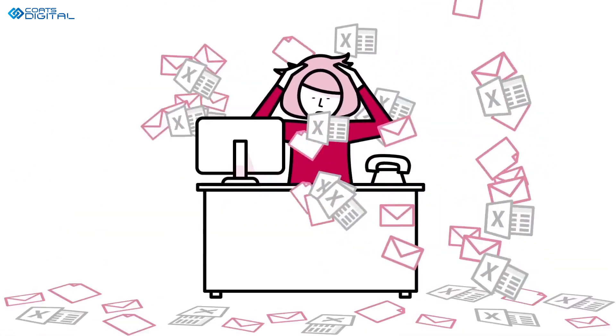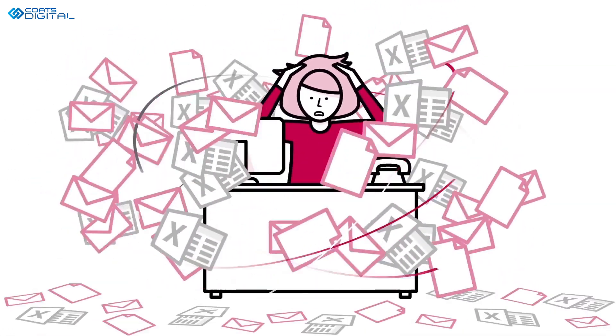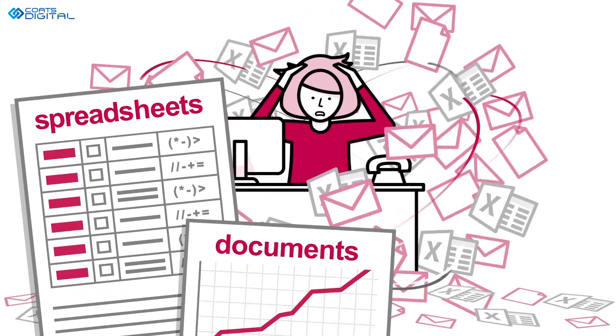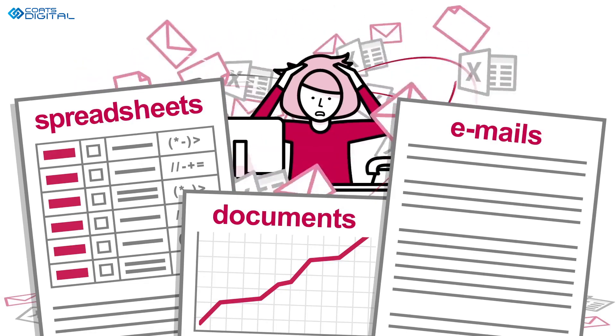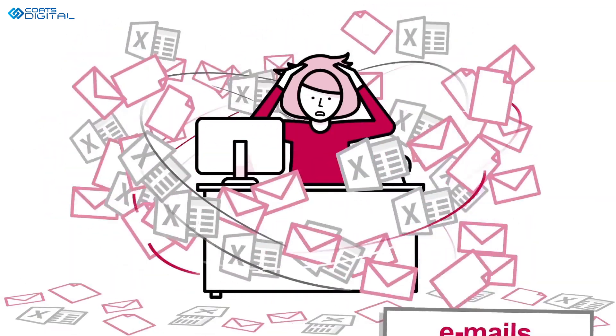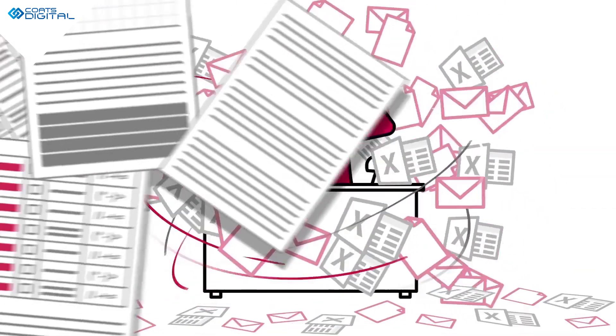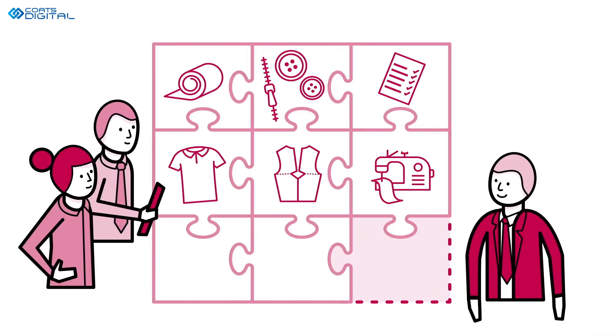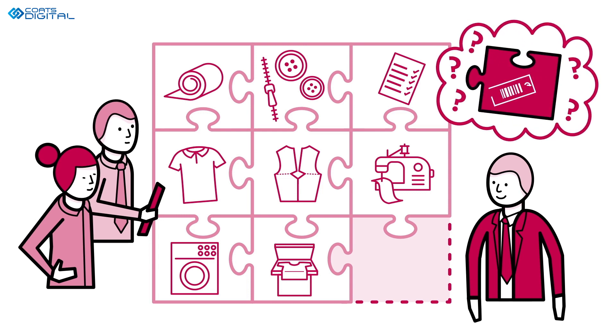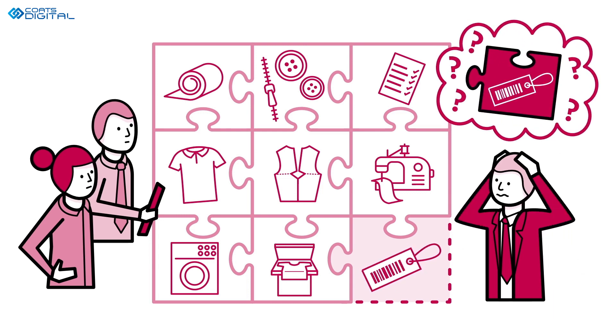Are you still relying on time consuming manual processes, disconnected spreadsheets, documents and emails for planning and pre-production? Despite investing in a computerised business system, you're not alone. Typically significant firefighting is required just to start orders on time, to keep sewing lines running and to meet delivery dates.